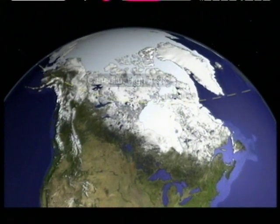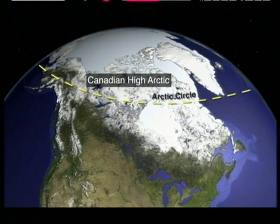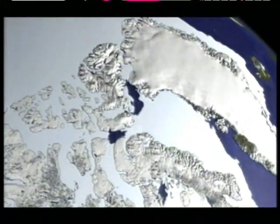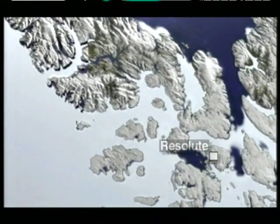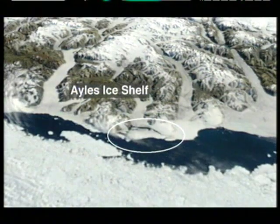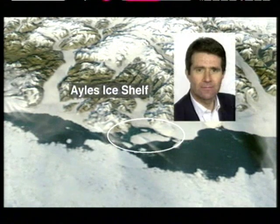Scientists are warning that the splitting off of a vast island of ice from the main Arctic ice pack is the most alarming evidence of climate change seen so far. The new floating ice block, some 10 miles long, is in Canada's high Arctic, just 500 miles from the North Pole. A scientific expedition based at the remote settlement of Resolute is on its way to the island, hoping to pinpoint why it broke free from the Ailes ice shelf and what that tells us about the pace of climate change. David Shukman is travelling with them and has sent this exclusive report.